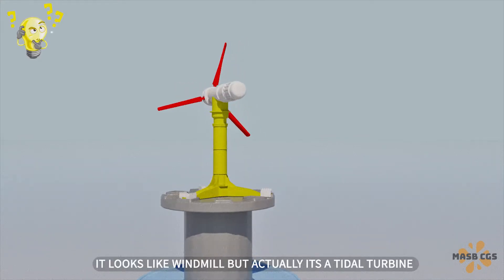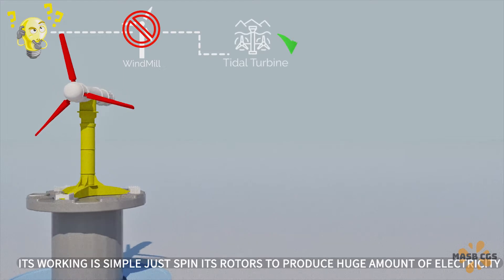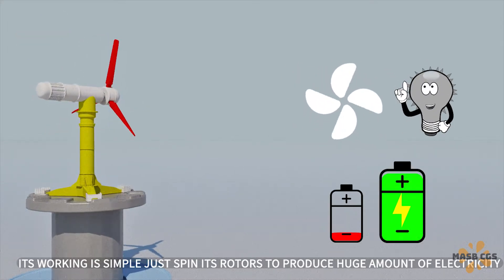So what do you think this is? It looks like a windmill, but actually it's a tidal turbine. Its working is simple — just spin its rotors to produce a huge amount of electricity.